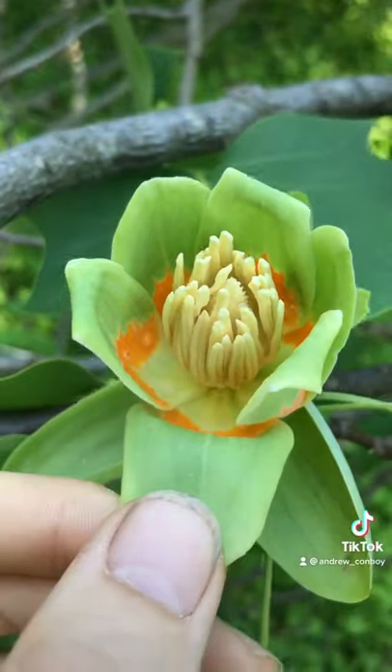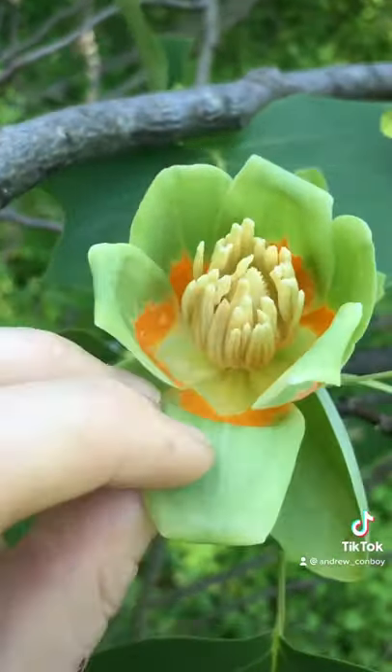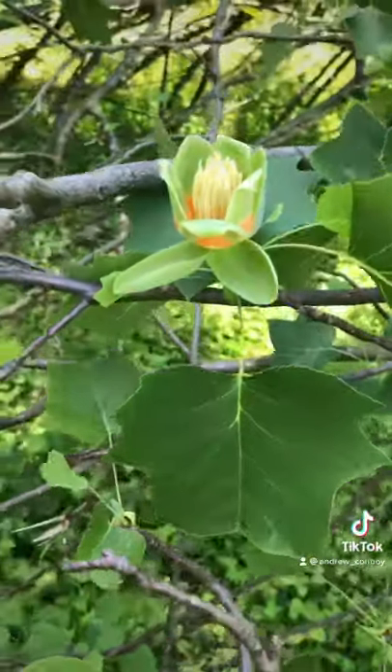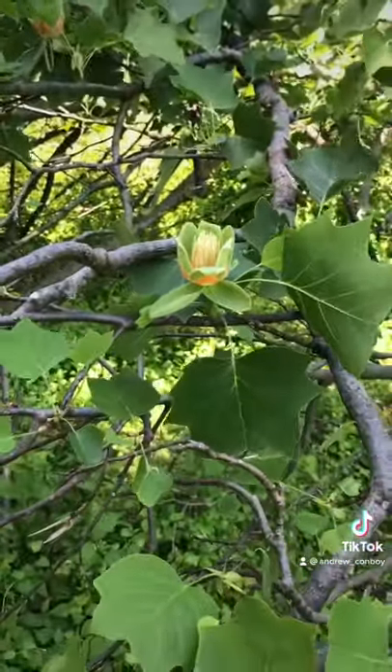And if you're even more lucky, you can find a flower with a good amount of nectar in it, like this one. You can see it has a good amount of liquid and you can scoop it out. And it's so sweet — it's amazing, it's sweeter than honey. If you're lucky enough to find one, try it out. They're so good.